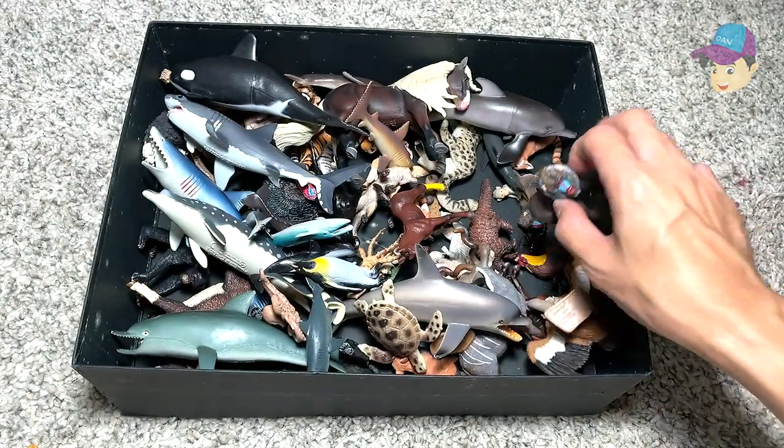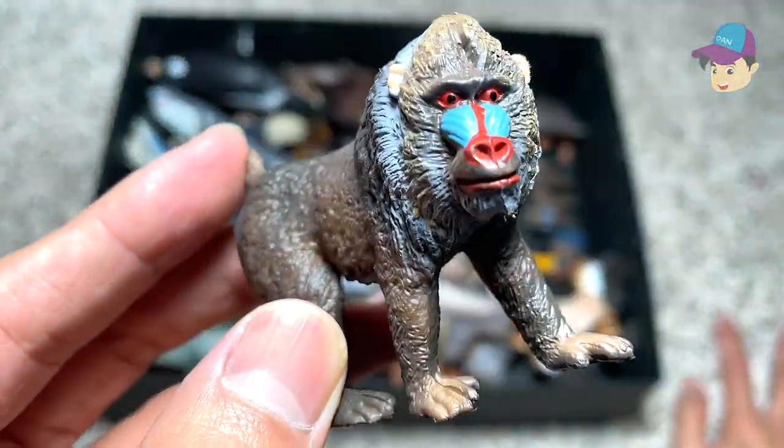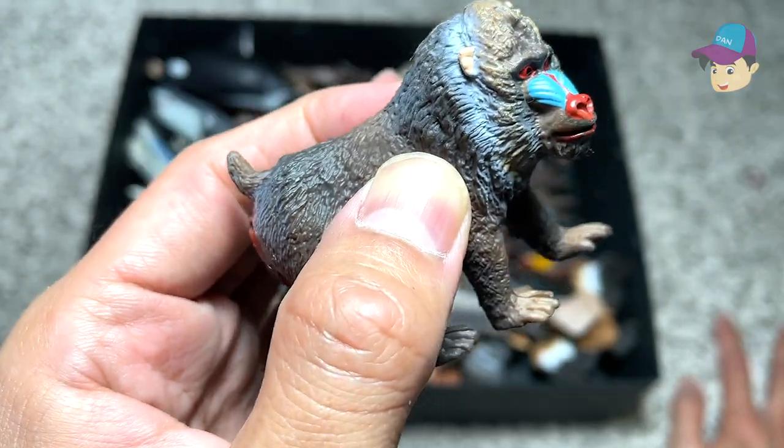What type of animal is this? This is actually a type of monkey known as a mandrill. I think the mandrill can be pretty aggressive if they are provoked.